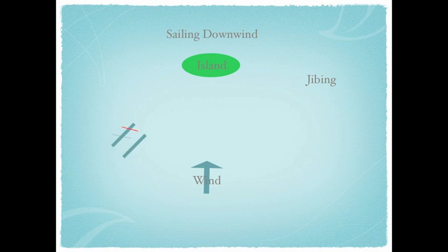Now we have come to jibing. What is it? Jibing is when you turn the stern of the boat through the wind, so the wind direction switches from one side of the boat to the other. Jibing is basically the downwind version of tacking. It is less common because you can sail straight downwind, which, as we know, is called running.